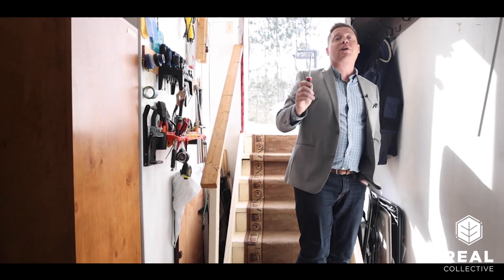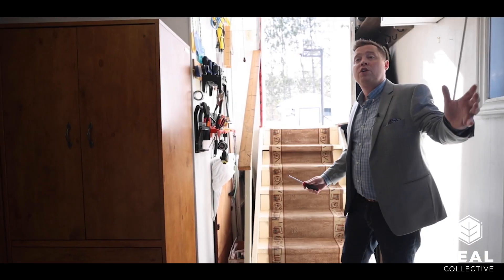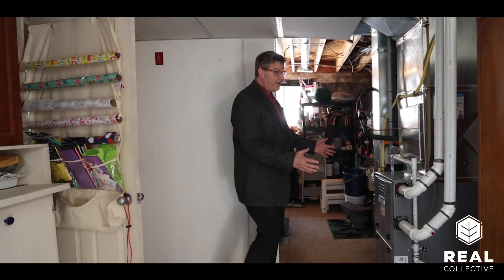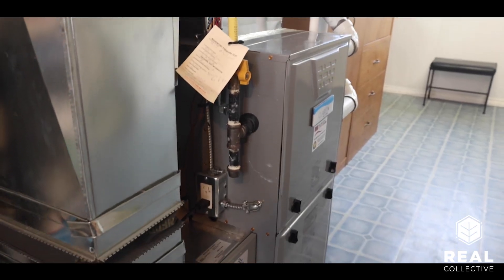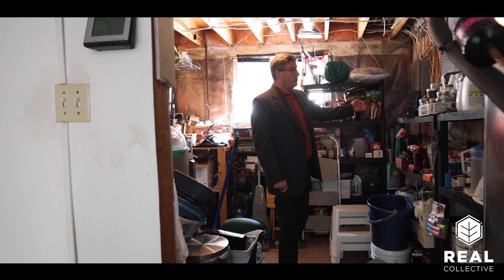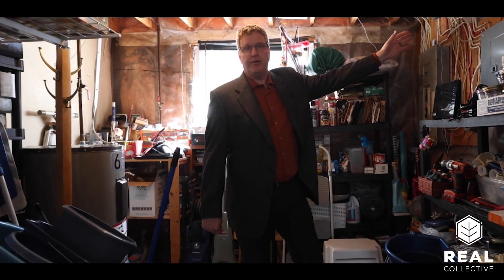We've also got a side entrance into essentially a huge mud room with your washer and dryer. Over here we've got a brand new furnace installed last year, a really nice storage area and mechanical room with 200 amp service, plus a pony panel for your backup generator — so no need to ever worry about running out of power.